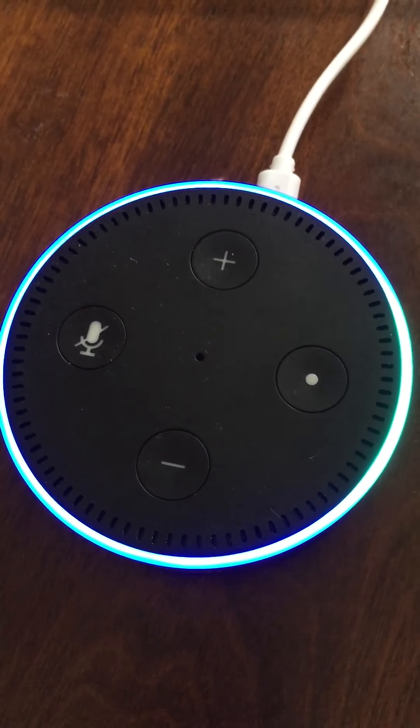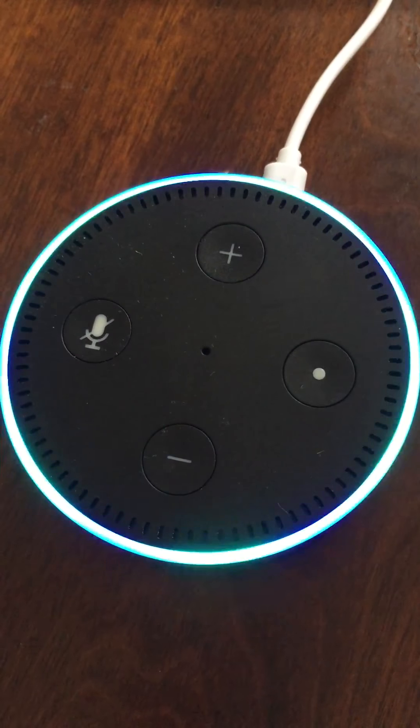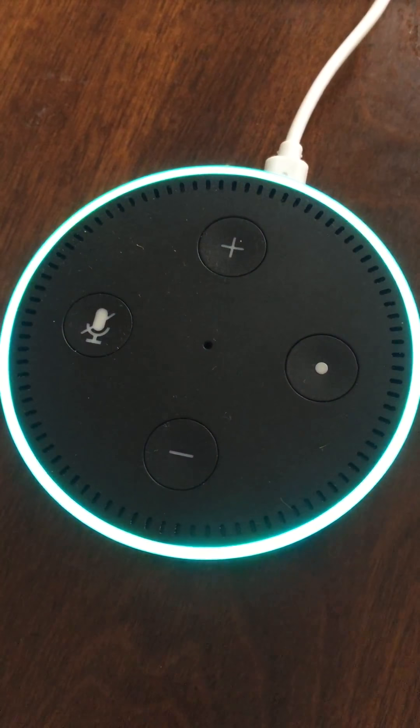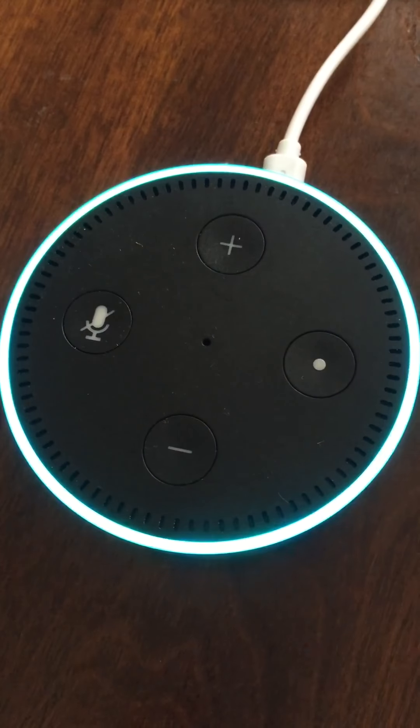Alexa, ask running stats my latest activity. For your most recent running activity, Slow Recovery Morning Run, you ran 10.28 miles in one hour 33 minutes and 54 seconds.